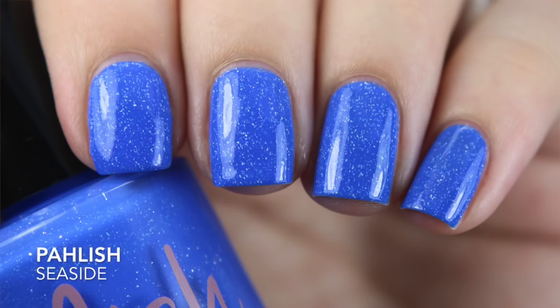The first polish I wore is from Polish This — it's called Seaside. It's one of those cobalt blues that lean a little bit on the neon side but are universally flattering. It has hollow micro flakies in it, and I love those. The base color isn't super unique, but the micro hollow flakies really separate it from others. The formula is really good — I got this one opaque in two coats, but with a thicker first coat you could probably get away with just one.